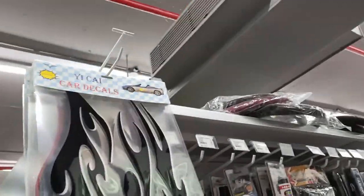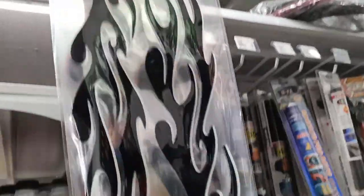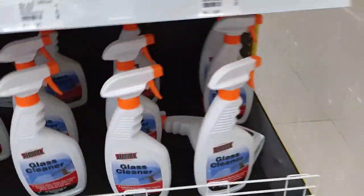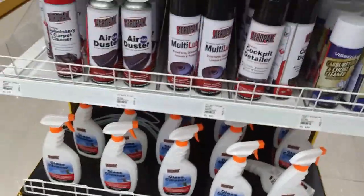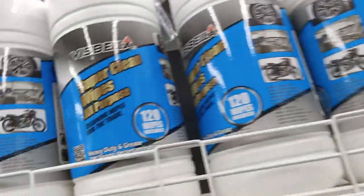There are car stickers you can put on the sides, a specific glass cleaner for cars, and many other multi-purpose cleaners typically used for vehicles like scooters, bikes, and cars.